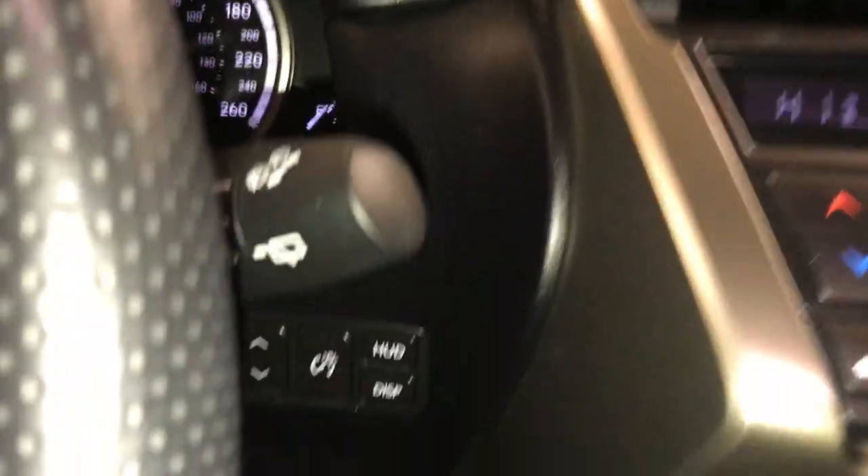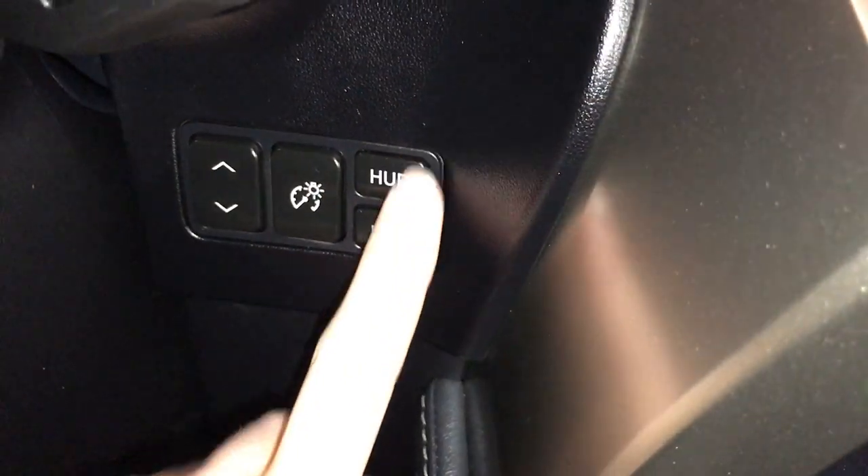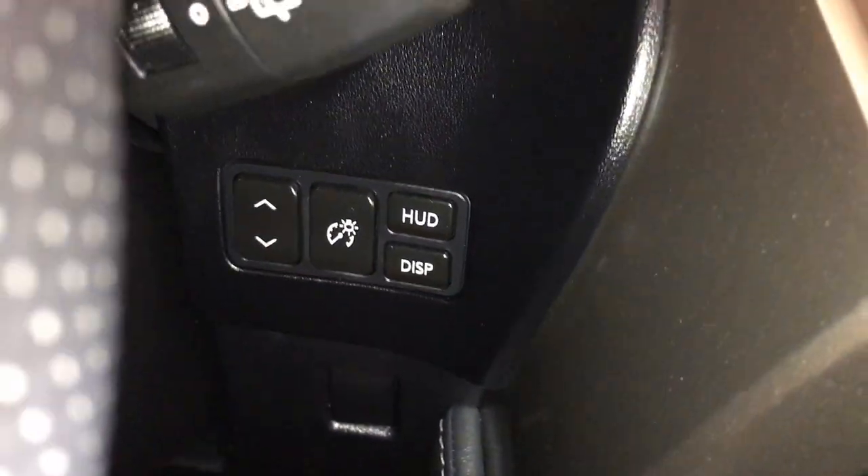Engine start and stop button. You have heads-up display. These are the controls for turning it on and off, changing what's displayed, brightness, and moving it up or down.